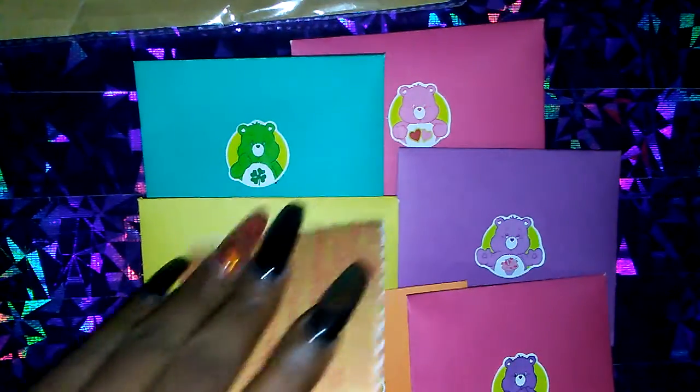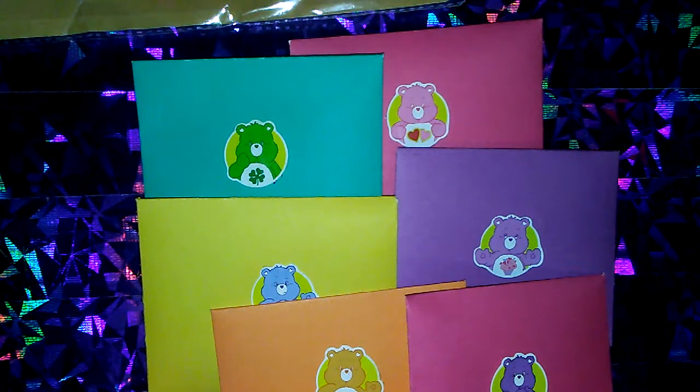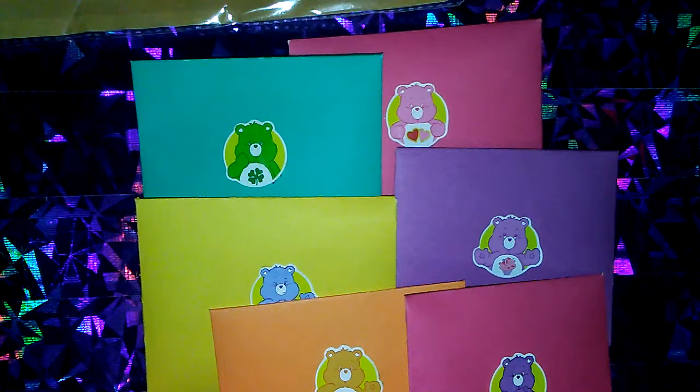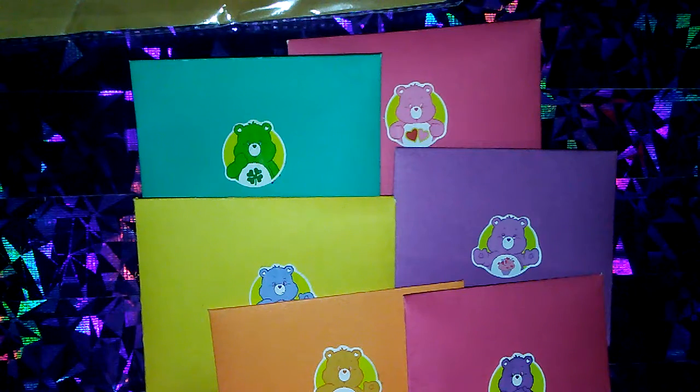All right, so let's just get into the note first. And the note says: thank you for doing this adorable swap. I couldn't decide which carabin to pick, so I did them all. And the girls helped me with the names.